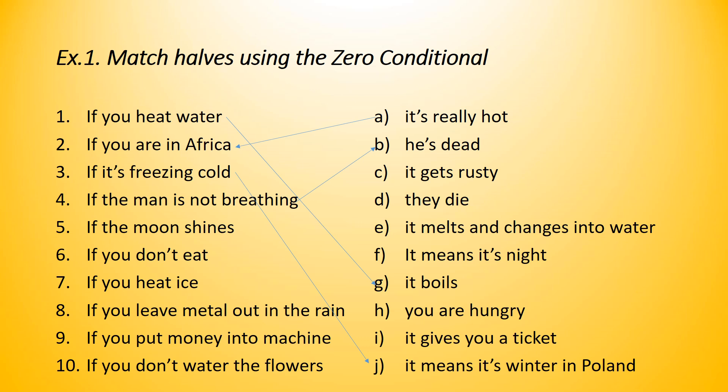Number five: if the moon shines, what's the fact about it? If the moon shines, it means it's night, of course. So, if the moon shines, it means it's night — it's a fact. Number six: if you don't eat, what happens? You are hungry. So, if you don't eat, you are hungry. It's a fact.